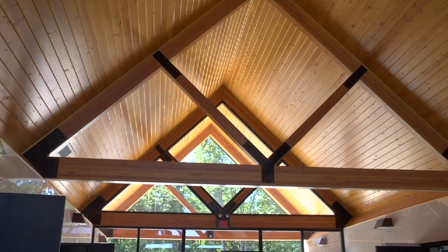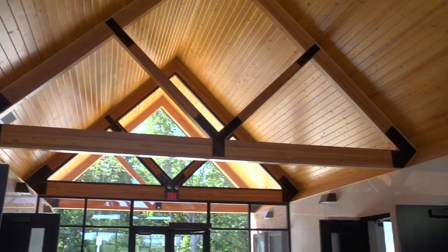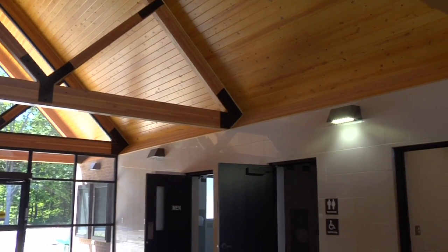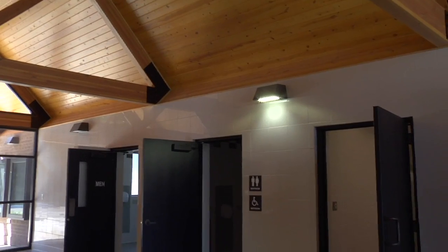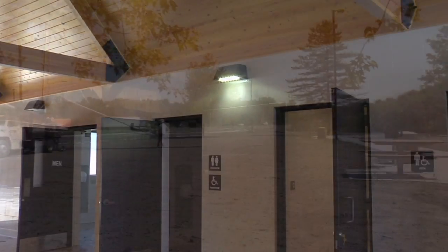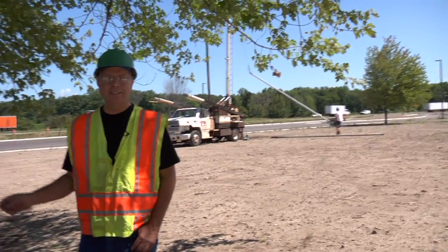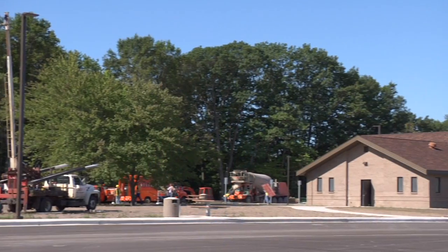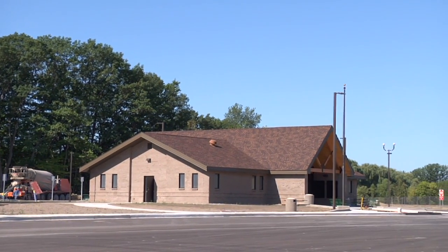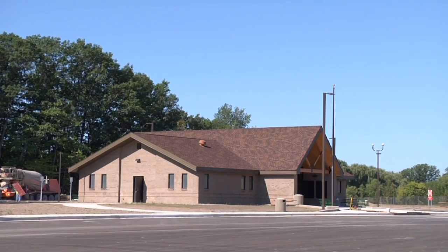Another improvement we've made in these rest areas is that when you walk into the lobby, you have a nice, comfortable atmosphere. Another item is the LED lighting — our lighting is more cost efficient. A lot of ideas, meetings, and exchanging of thoughts go into making these buildings appealing and energy efficient for the motoring public and the taxpayer.